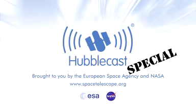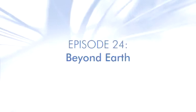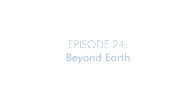This is the Hubblecast, news and images from the NASA ESA Hubble Space Telescope. Travelling through time and space with our host, Dr J, a.k.a. Dr Joe Liske.